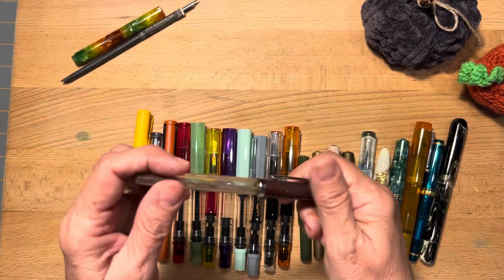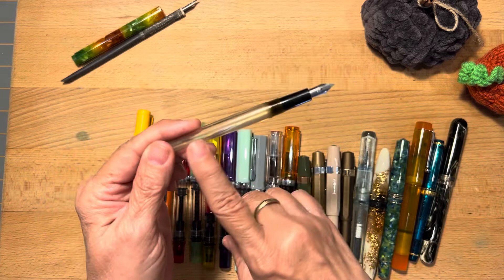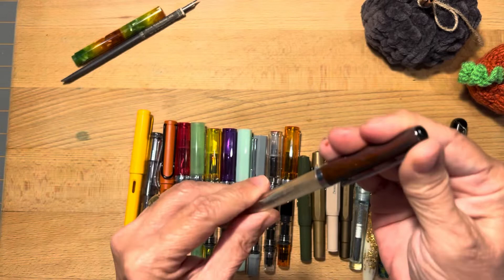This is a pen I do not use. I did try it a few times. This came with my purchase of Heart of Darkness Noodler's Ink. This is the Charlie Pen. It's an eyedropper fill, and it's just an inexpensive, fun little pen to play around with ink.